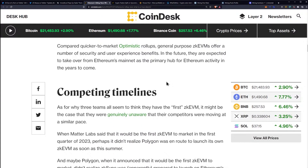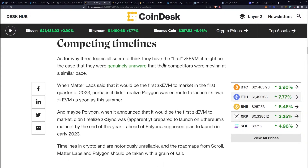Compared to quicker-to-market optimistic rollups, general-purpose ZK EVMs offer a number of security and user experience benefits. In the future, they are expected to take over from Ethereum's mainnet as the primary hub for Ethereum activity in the years to come.